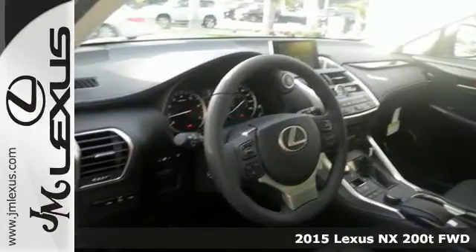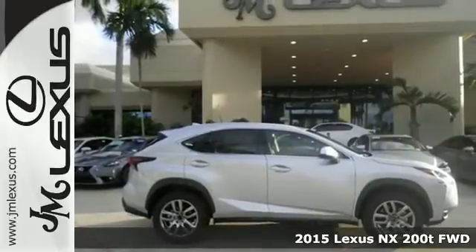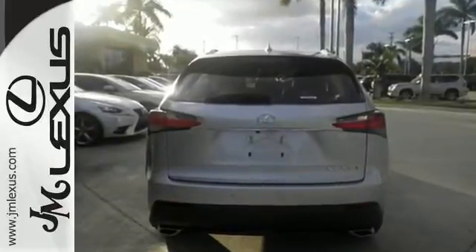It's a 2015 Lexus NX200T. This is the crossover for any urban adventure you face, thanks to a turbocharged engine, aggressive exterior design, and an interior built around you.